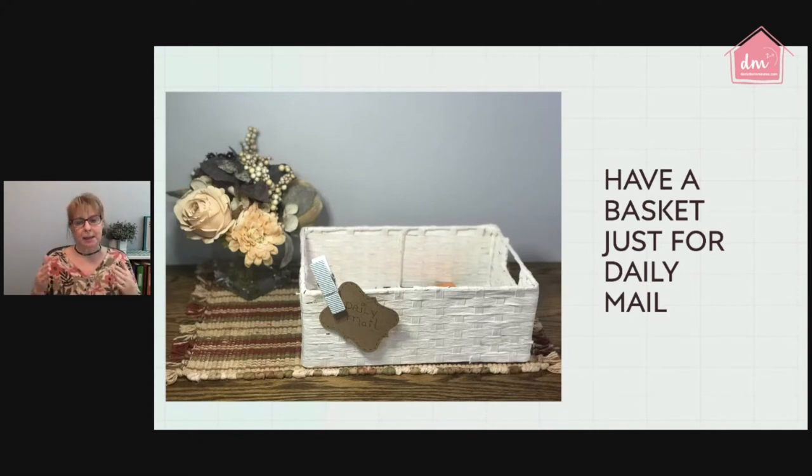If you're just starting out, set up a mail basket exactly where you're tossing the mail right now — whether that's a table in your entryway, a kitchen counter, or the coffee table. I suggest labeling the basket because it will remind you exactly what goes in there as you keep decluttering and organizing. You're training yourself to take the next step. Remember: clutter is anything that doesn't have a home. Our job is to give everything a home, even paper clutter.